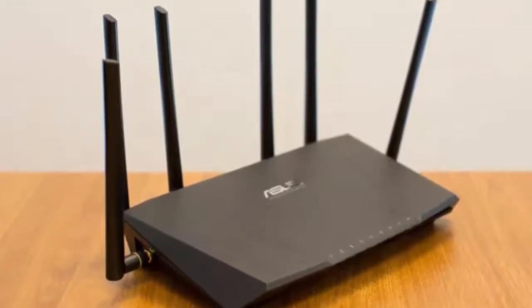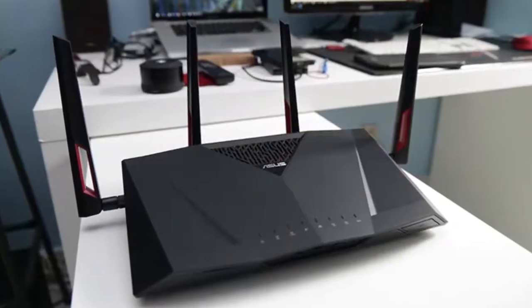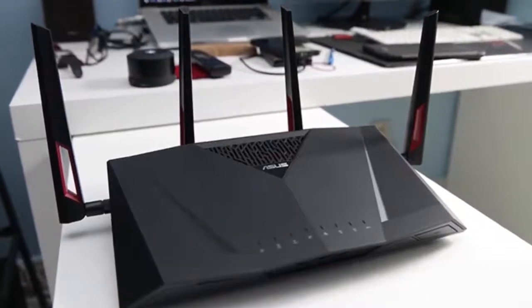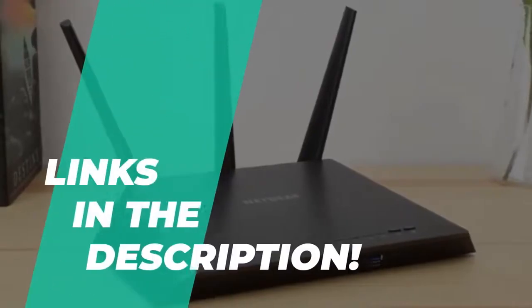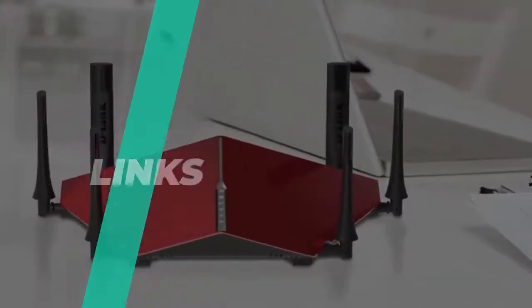When choosing a new router, you should consider the size of your coverage area, as well as the number of clients and the types of devices that will connect to the router. The video description below contains all the additional information on our featured products and you can also find the buying links for them there.